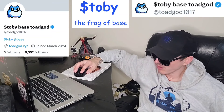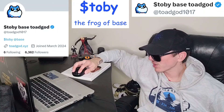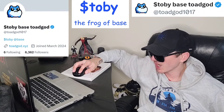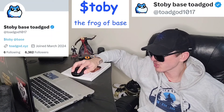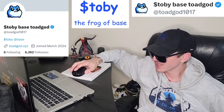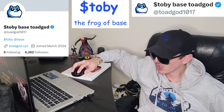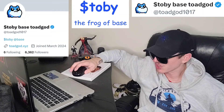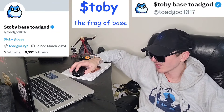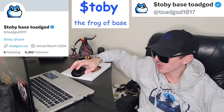Now, if you go over to CoinGecko, it says according to GoPlus that the contract creator can make changes to the token, such as disabling sells, changing fees, minting, transferring tokens — exercise caution. Which is very strange because it says the opposite on Dex Screener. It's weird that they have that warning on CoinGecko but not on Dex Screener. Confusing how CoinGecko has warnings sometimes that don't pop up anywhere else.